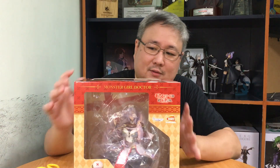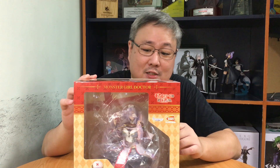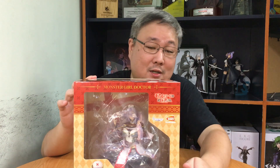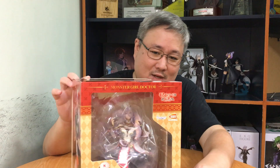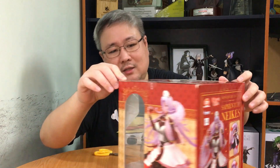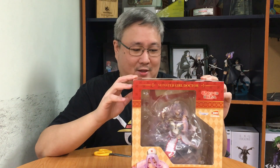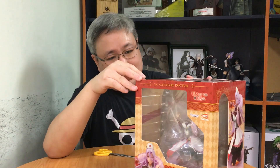My last figure of the year is from that anime where you have to watch on mute because of the sounds the patients make when the Monster Girl Doctor makes her diagnosis. It's the Monster Girl Doctor's assistant — Saphentite — Sapphee! Oh my god. Even from the box you can see that, and it's a beautiful figure.